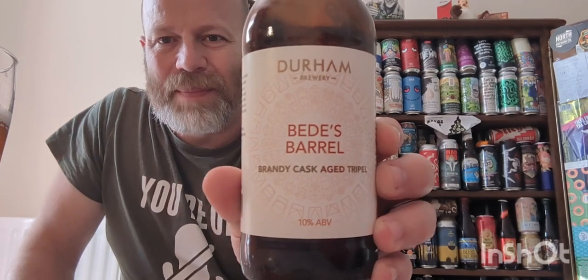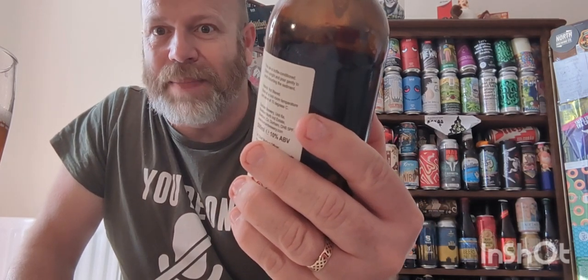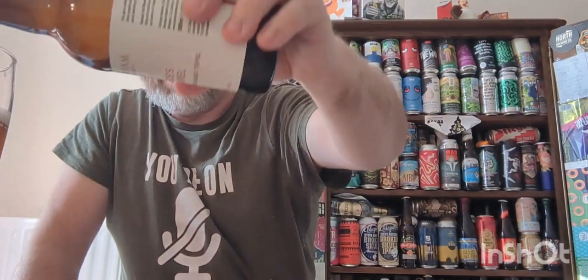Durham Brewery Beads Barrel — it's a big, tasty beer. I wouldn't have too many of them — I think it would give you a good night's sleep. Thank you very much for watching this one. This beer deserves a better review than this, it really does. Look after yourselves and see you on the next one.